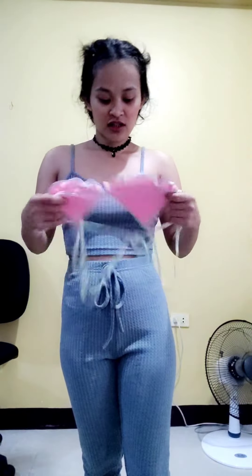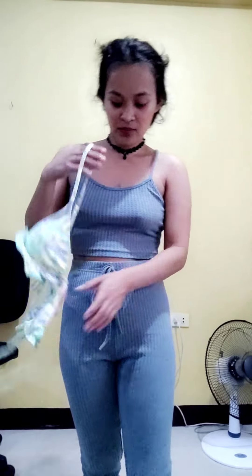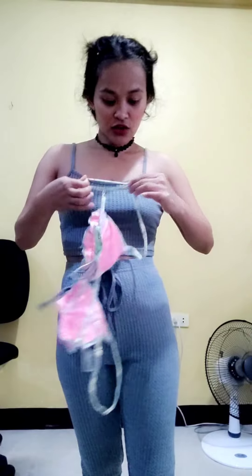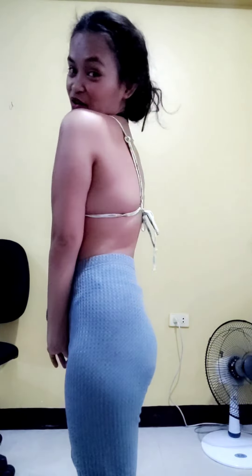I only have a few more packages to reveal. This one is a bra or a swimwear. I like it too because it's color green and the inside is color pink. It's super cute. This is how it looks on me — it's super nice. When I go to the beach, I'm going to wear this.